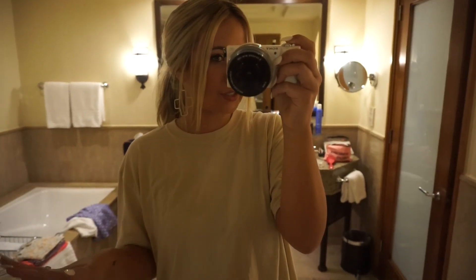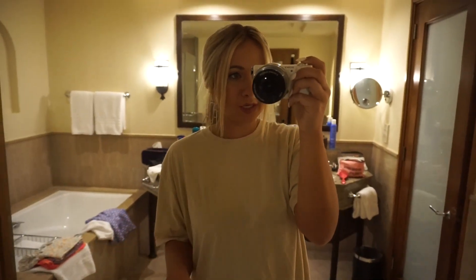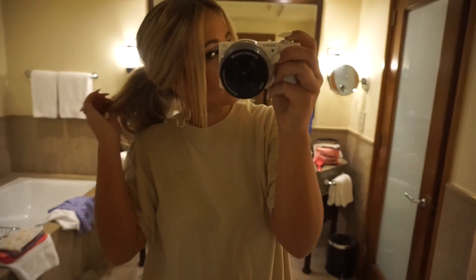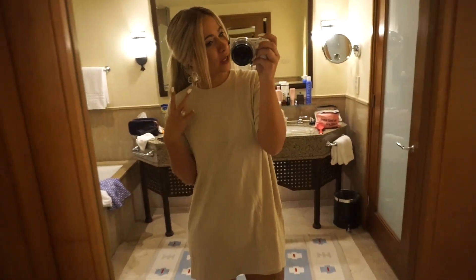We are heading to dinner, just got ready. I'm throwing on this casual outfit tonight because we're going to a little fish market kind of thing - ponytail, oversized tee from ASOS, and my white knee-high croc boots.